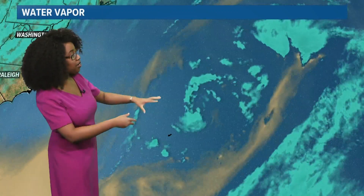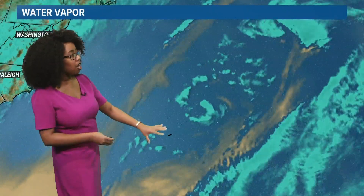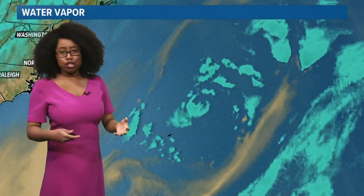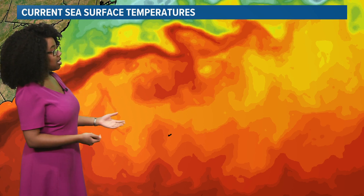Looking at water vapor, not too much moisture out there. You do see a little bit of dry air indicated by that tan brownish color, and the blue colors indicate some more moist air. If we had more of that, Anna would be able to feed off of it and potentially sustain itself, but that's not looking like the case, and some of that dry air could get wrapped into the system as well.